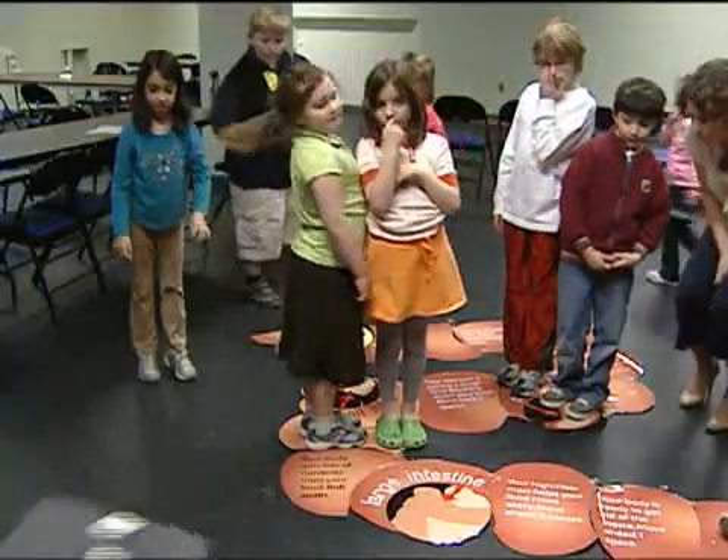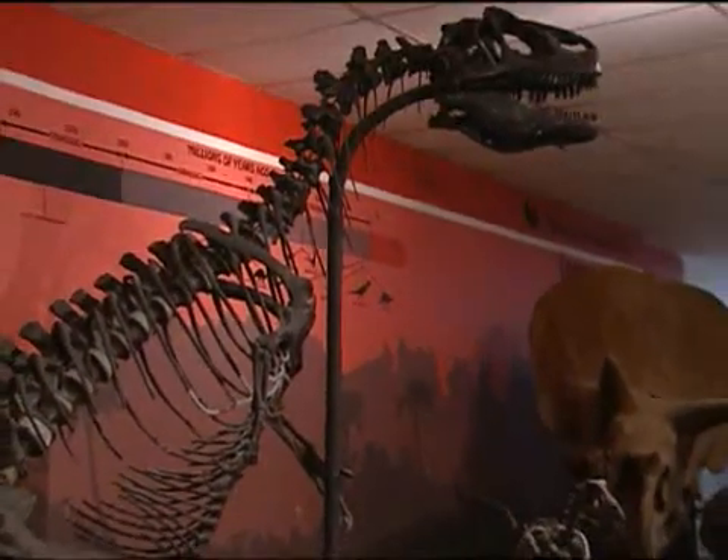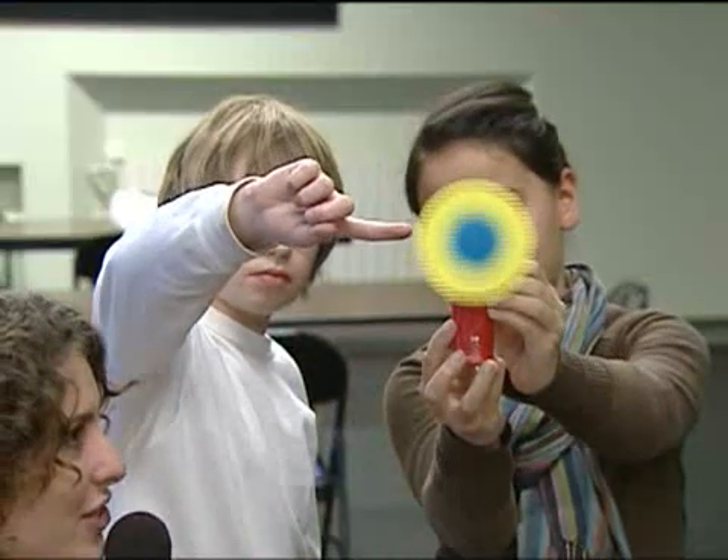Themes of each camp change weekly and differ between age groups. Themes this year include the science of play, dynamic dinosaurs, weird science, and many, many more.